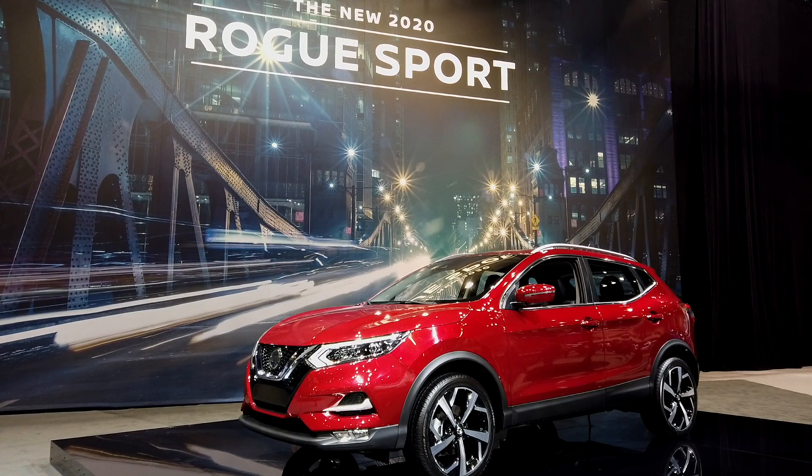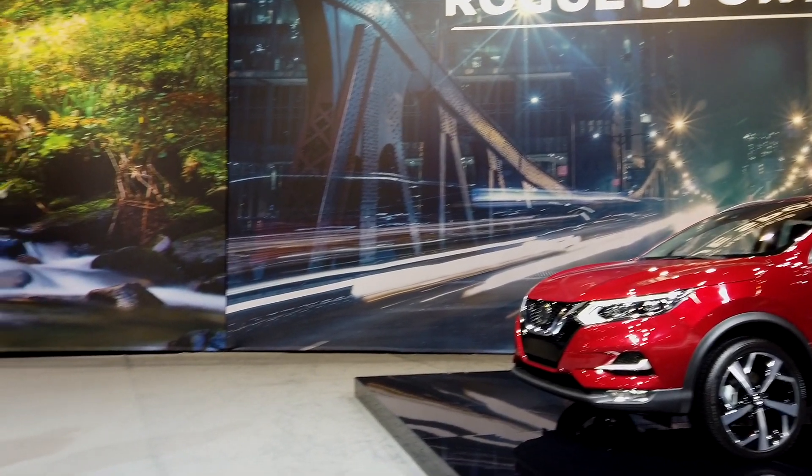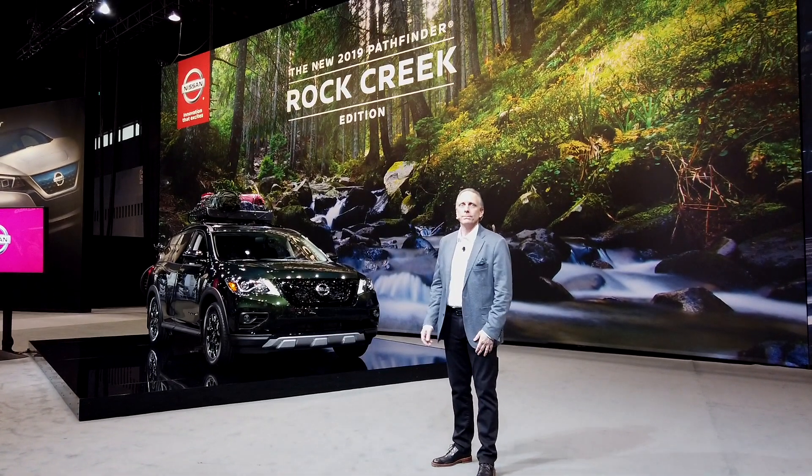So that's a quick overview. 2019 is off to a great start for Nissan in the US, and there's plenty more to come. I hope you will join us in April at the New York International Auto Show for more important reveals. Now, I'll be happy to answer any questions. Thank you, and enjoy the rest of the show.